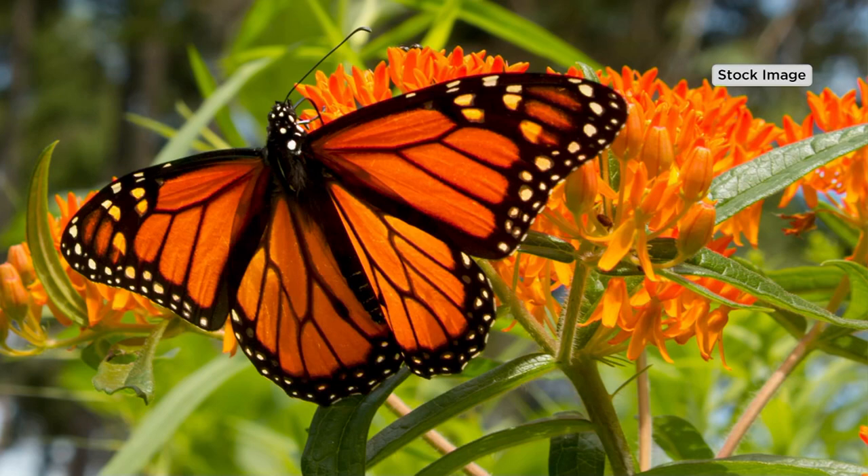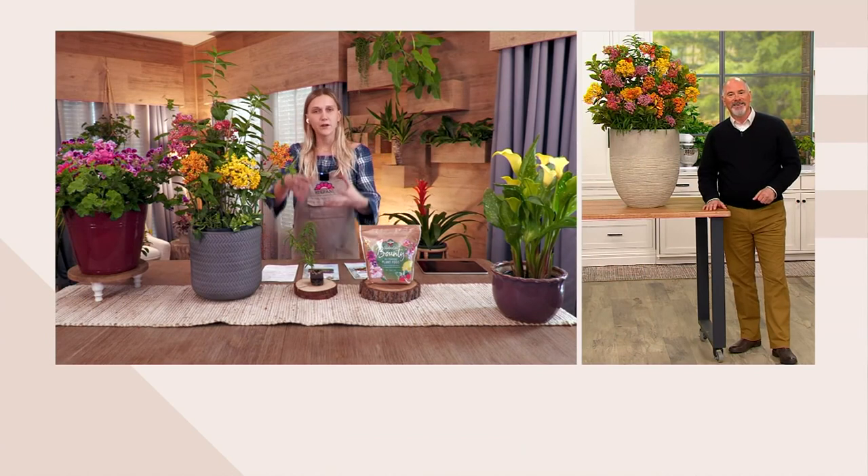I like to recommend planting a few collections in containers, maybe on your back patio where you'll be spending your evenings outside in the summertime, so you can sit back and enjoy and see all sorts of pollinators fluttering in and out. Then maybe plant a collection further away from the house where it becomes a beautiful pollinator haven and specifically a monarch haven.